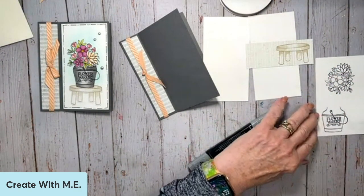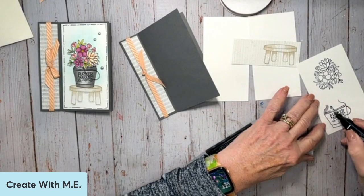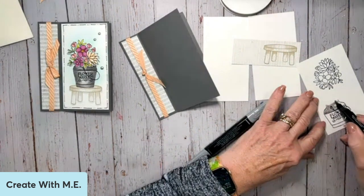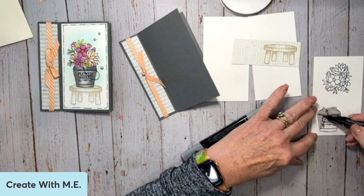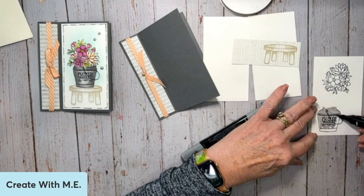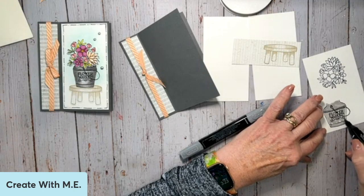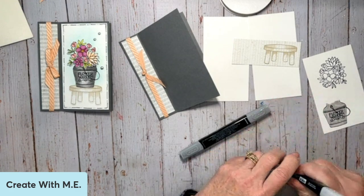I was telling Betsy before we got on that this is not the best tip on this marker — it was just not going to be an option to color everything in advance. So I'm going to try to use my fast tip here. It's not the greatest. My markers get used a lot — they are very loved.